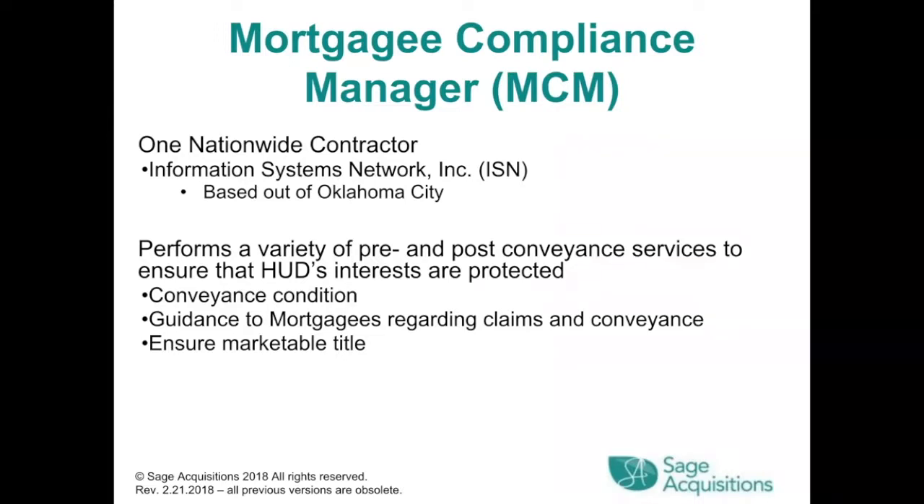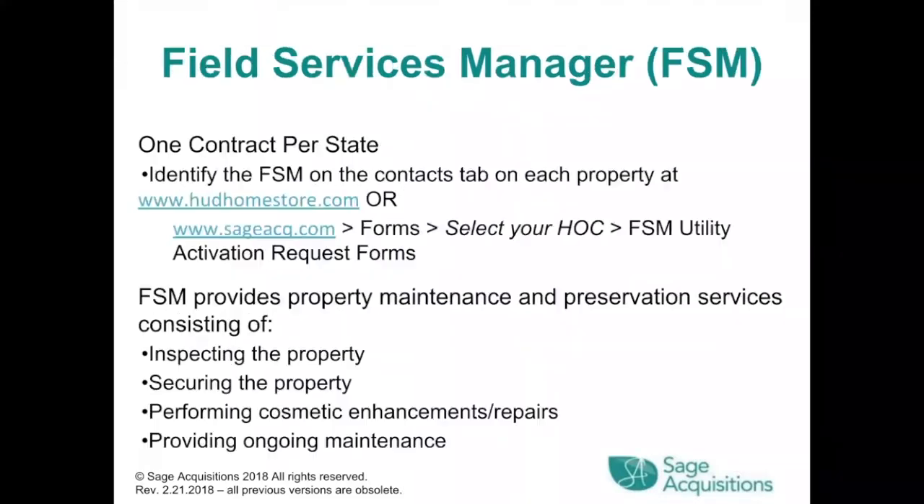The Mortgagee Compliance Manager is one nationwide contractor — Information Systems Network, Inc., based out of Oklahoma City. It performs a variety of pre- and post-conveyance services to ensure HUD's interests are protected, including conveyance condition guidance to mortgagees regarding claims, and ensuring marketable title. The Field Services Manager has one contract per state. They identify the FSM on the Contracts tab at hudhomestore.com or sageacq.com. The FSM provides property maintenance and preservation services: inspecting, securing, performing cosmetic enhancements or repairs, and providing ongoing maintenance.